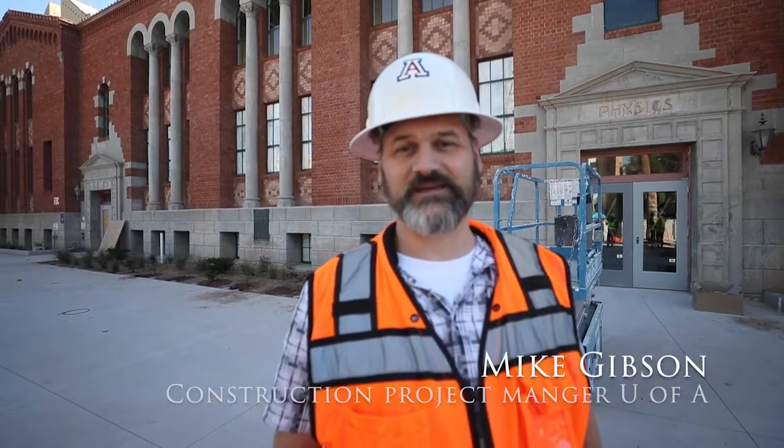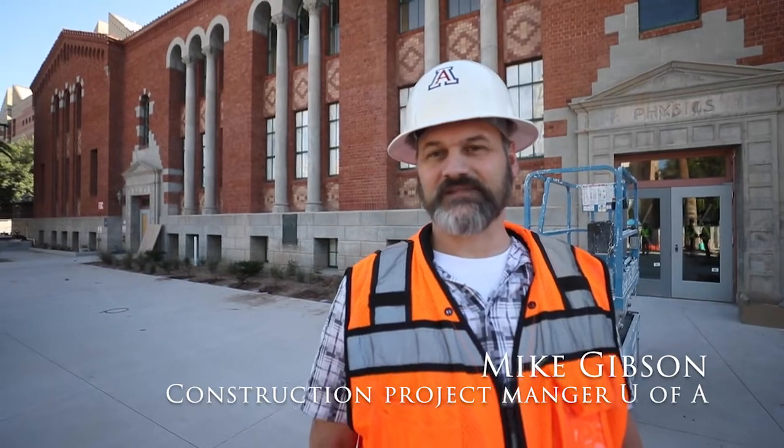My name is Mike Gibson. I am a construction project manager for the University of Arizona and the project I'm working on right now is the old chem building you can see behind me.